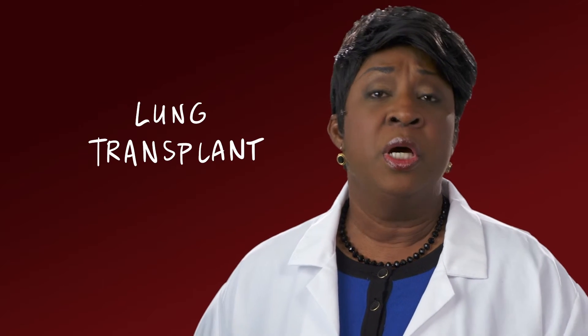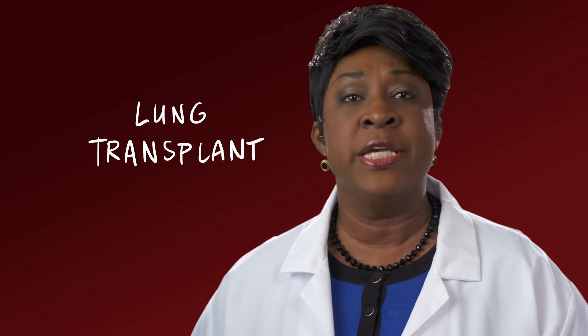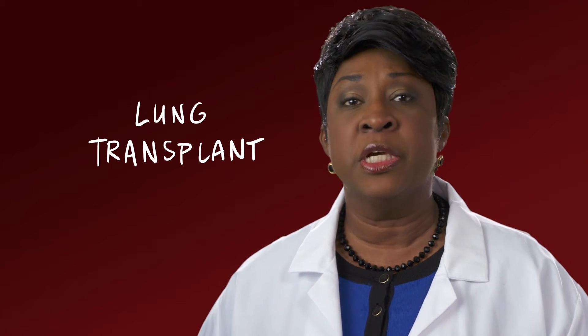Most people with pulmonary hypertension will respond to medical treatments, but some with more severe cases may not. In those cases, a lung transplant may be an option. About 1,000 patients receive a lung transplant in the United States every year. Temple has one of the most experienced lung transplant teams in the country.